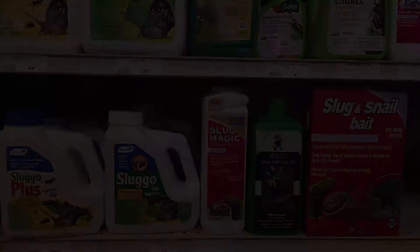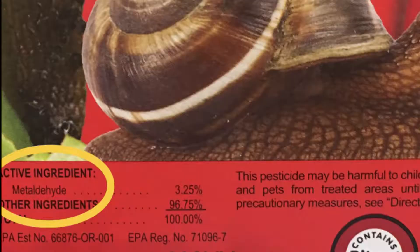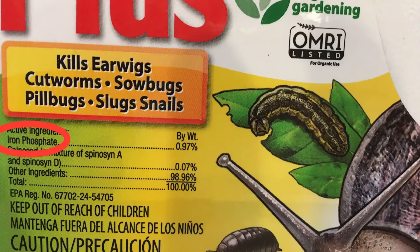Numerous snail baits are available to the consumer, but you'll want to use them as a very last resort and read the labels carefully. Never use products containing metaldehyde, as they are considered toxic to children, pets, and wildlife. Instead, opt for brands with iron phosphate such as Sluggo, which is relatively safer. Always follow manufacturer's guidelines for application.